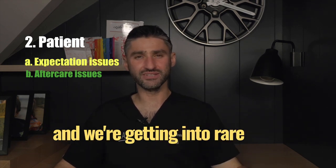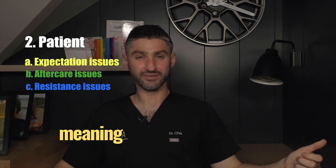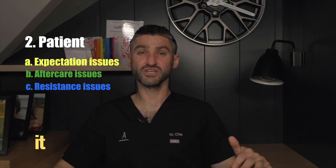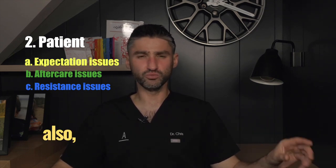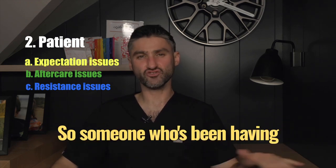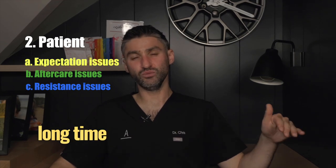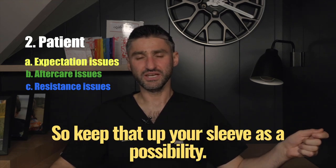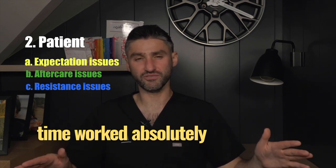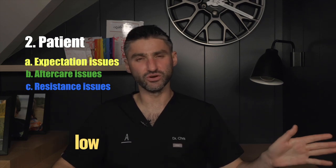Getting into rare territory now: is it possible the patient is a primary non-responder — meaning that in spite of never having had toxin before, it simply will not work for them? This is exceedingly unlikely. More common, though still very rare, is secondary non-response: someone who has been having treatment for a long time, particularly at a dose range on the higher end of the spectrum, where it is theoretically possible to develop neutralizing antibodies. Someone whose treatment worked perfectly for years and then suddenly stops — that's secondary non-response. Possible, but very low in likelihood.